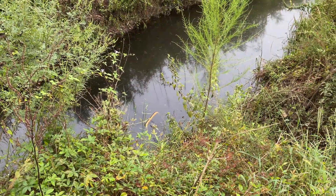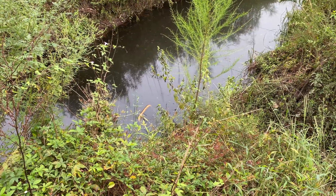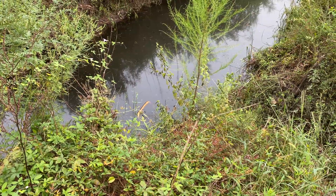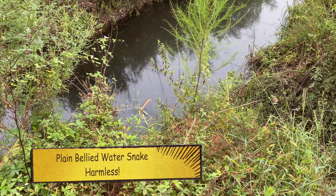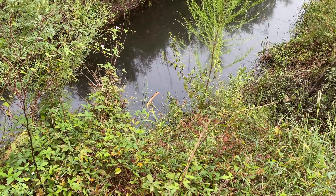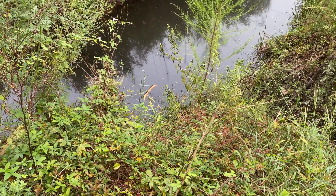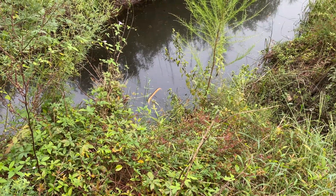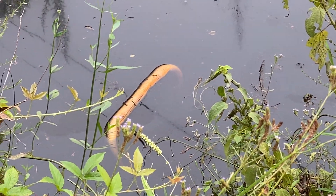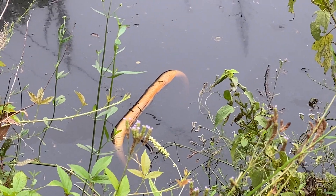I'm not 100% sure, but I think the rednecks killed this snake. It's a red-bellied water snake, or plain-bellied water snake, out here in the middle of nowhere. It's been hunting season the last two weeks and I'm sure somebody shot this snake, because there's no reason for it to be dead right next to the road. Pisses me off.